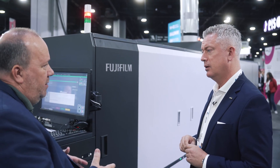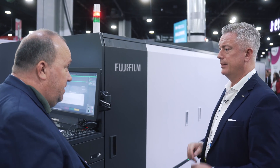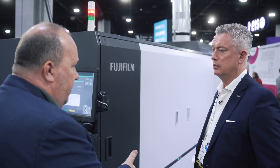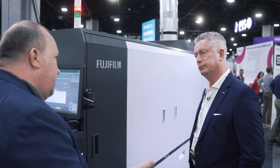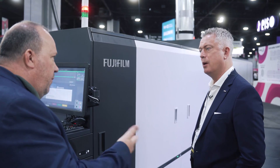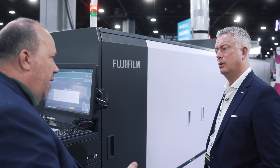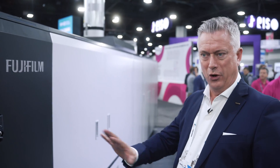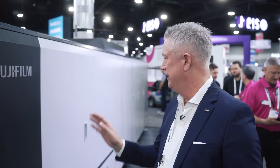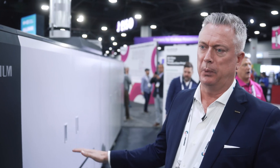As we talk about digital transformation and how print runs are getting smaller, mass customization is a fact. Even compared to a B2 offset press — if you don't have a duplex or turning unit, a perfecter — you probably have something here that is very competitive in speed. It's a perfecting duplex press.